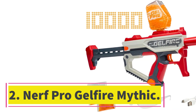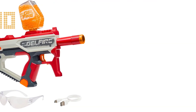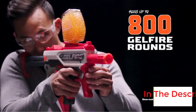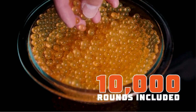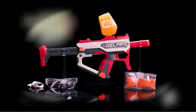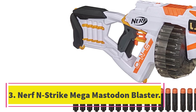Number two: Nerf Pro Gel Fire Mythic. Nerf has come far from the simple Stronom. Instead of air pressure, this blaster uses an electronic system to fire ammo at a higher rate. Gel-based pellets are used since foam darts aren't conducive to a high rate of fire. An electrical motor and gel-based pellets combine to deliver a high rate of fire and smooth operation. The pellets disintegrate upon impact, which makes them pretty safe.